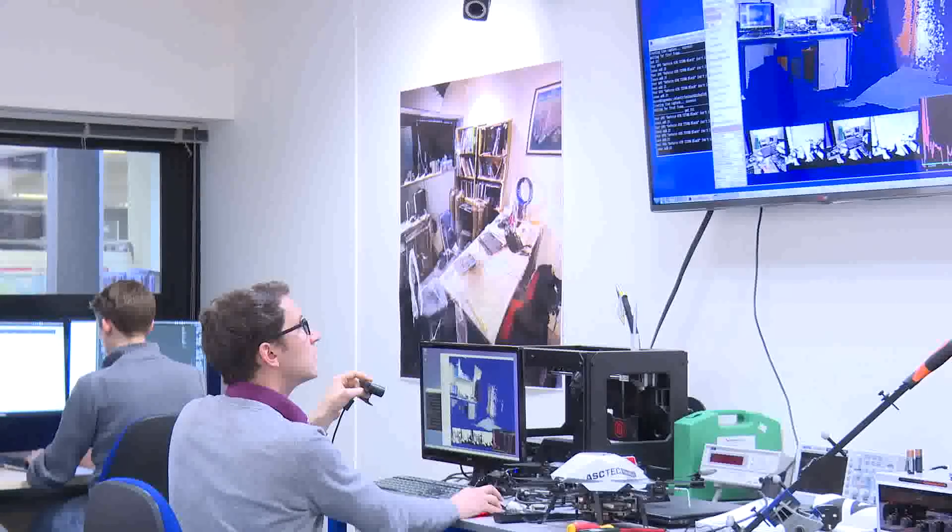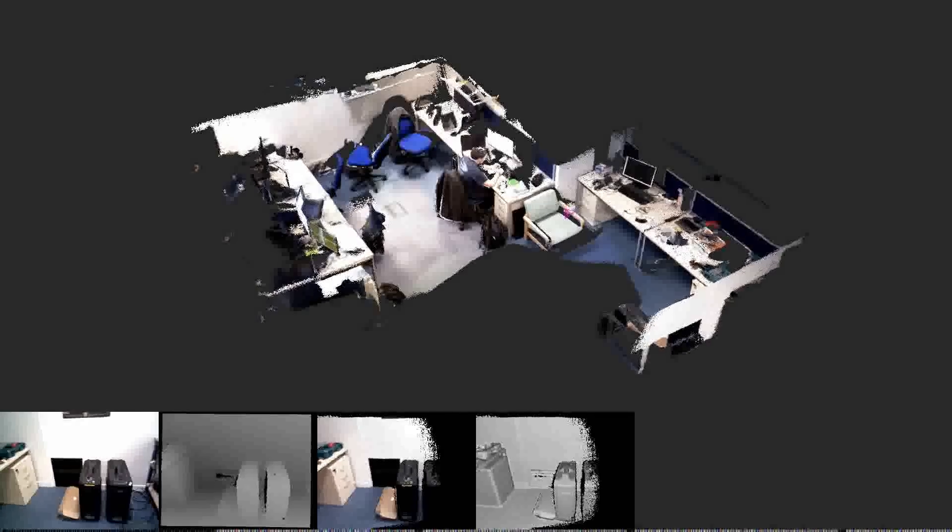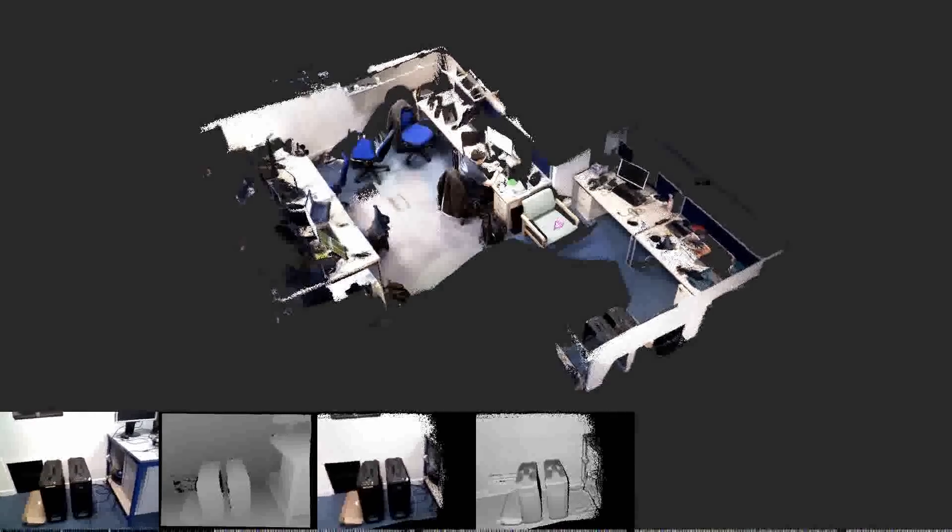Elastic Fusion is a computer program that could enable a robot in the future to figure out where it is in an environment that it hasn't seen before. It's using what we call a depth camera that comes with a colour image, and it actually sees the distance to the environment and turns that into a very watertight, very dense kind of 3D map of the environment. It then simultaneously localizes this camera within this environment.